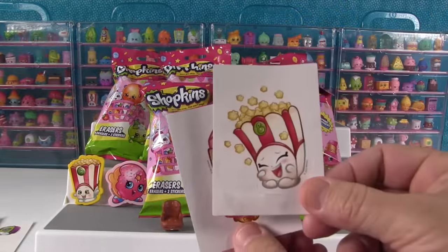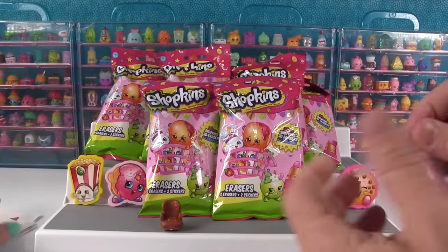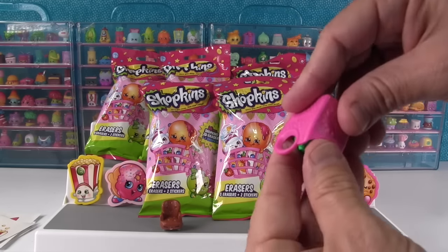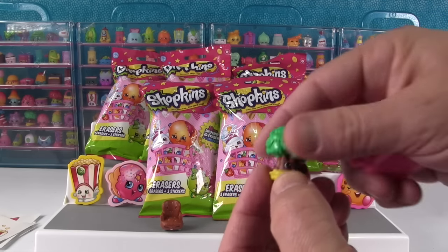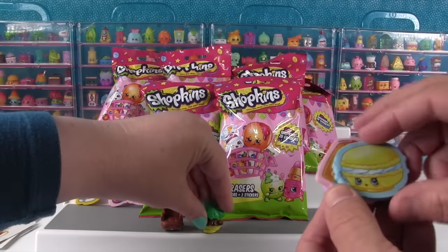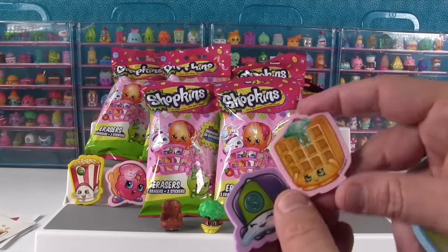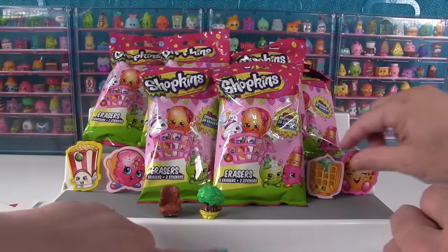Our stickers are Poppy Corn and Lippy Lips. I know Shannon likes Lippy Lips. Here's our Shopkin — it's the big green one. Oh it's stuck together. It is Tiny Tree! Awesome. And then we got Macaroon, Waffle Sue, and Casper Cap. I like Waffle Sue — Waffle Waffle Sue. We can also lean them up down here so everybody can see.